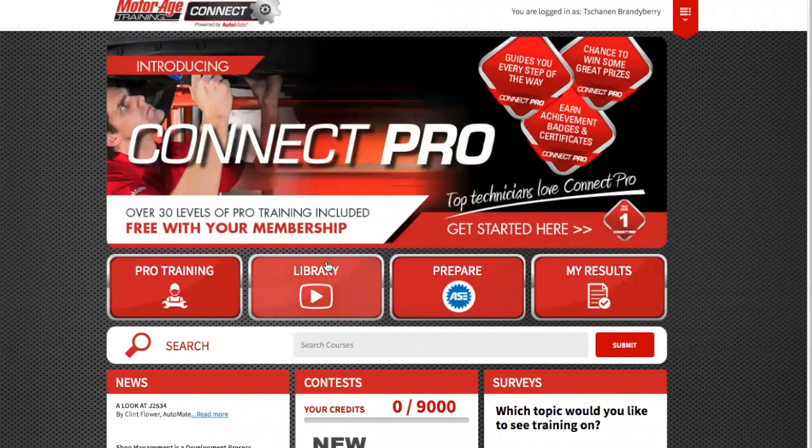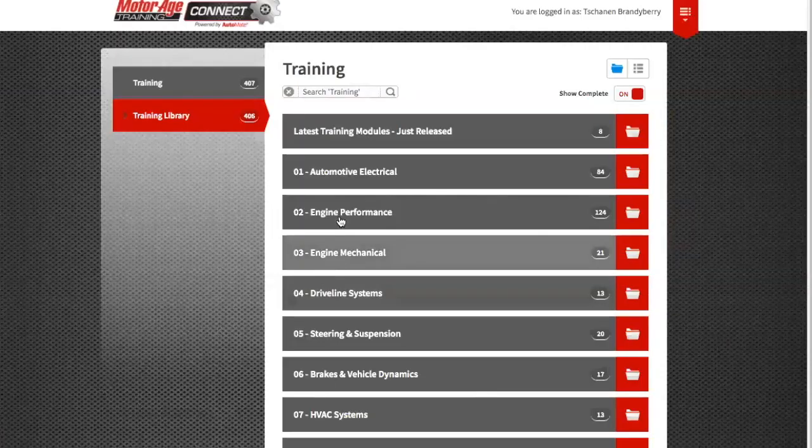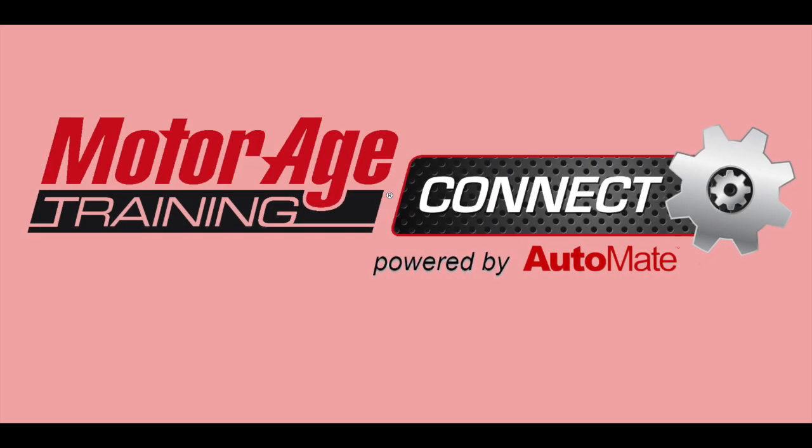So if you're ready to take your knowledge and training to the next level, why not subscribe to MotorAge Training Connect today? Visit connect.motoragetraining.com to change the way you think about training.